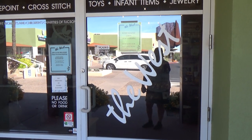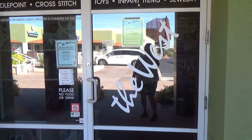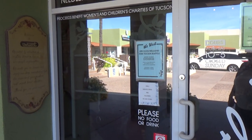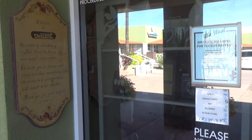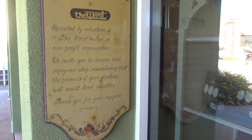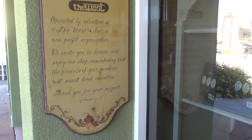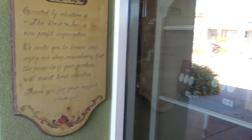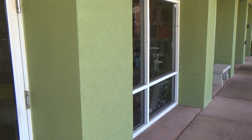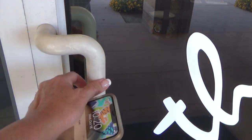This is the most interesting shop because it is a retail shop that is run by a nonprofit organization. They invite you to browse and enjoy the shop. The proceeds of your purchase will assist local charities, and everyone who is working the floor in here is a volunteer. So let's go in.